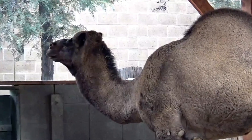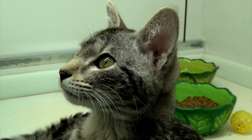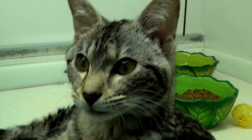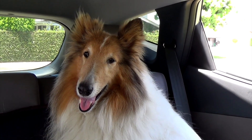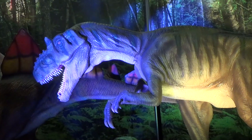C is for camel. C is for cat. D is for dog. D is for dinosaur.